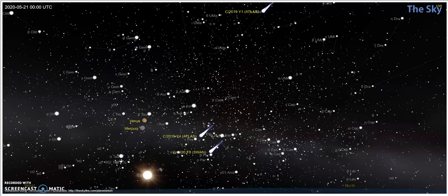Here's your comet position update for 2019 Y1 Atlas, 2019 Y4 Atlas, and 2020 F8 Swan. I've made all of these with theskylive.com, that interactive planetarium, which I keep plugging because it's wonderful. You plug the item in, you plug the time of day, you plug the location, and it'll show you what's available.